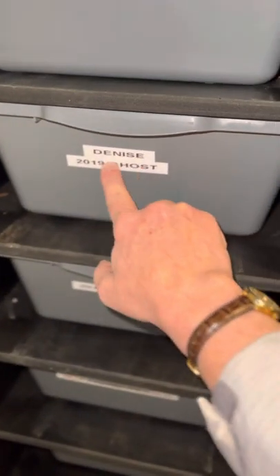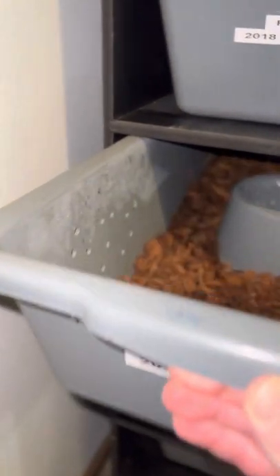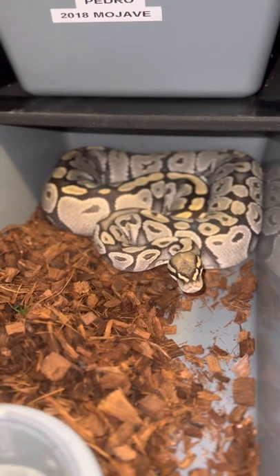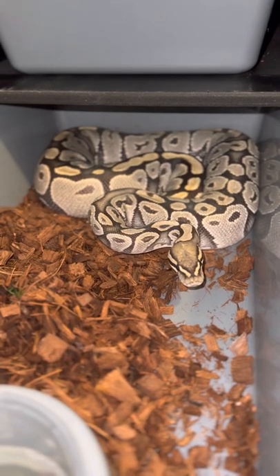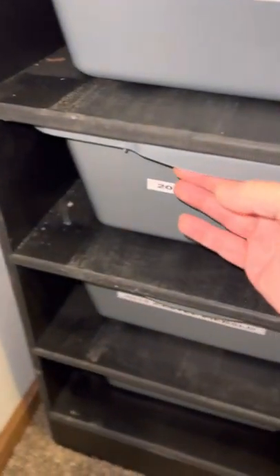Now here comes the good stuff. This is Denise, a 2019 Ghost, who I believe is going to give me eggs this year. Look at her wonderful body condition. She recently went off food. I have been pairing her up with Dirk, who is coming up shortly. Hello Denise — this is my favorite girl. We got her when she was maybe 100 grams.